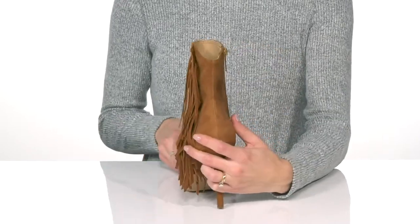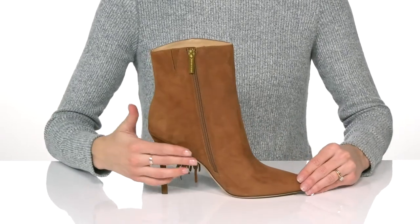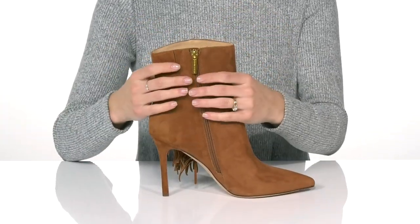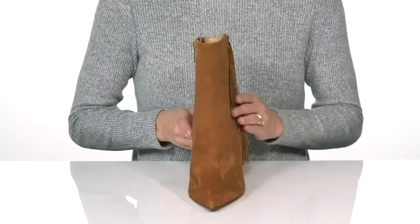These feature a 4-inch stiletto heel. On the side they have a zip-up closure with a small stretch panel, making these comfortable around the ankle.